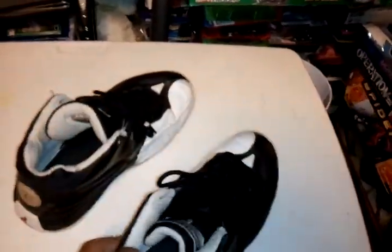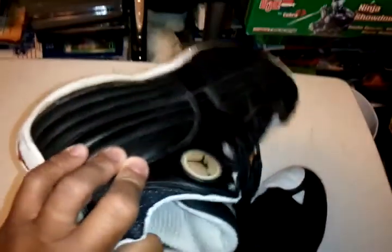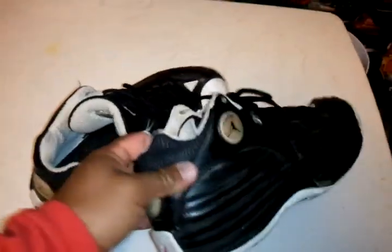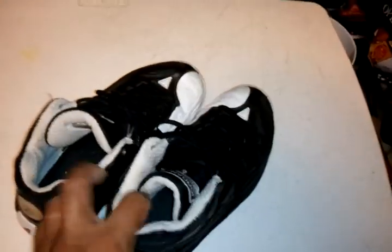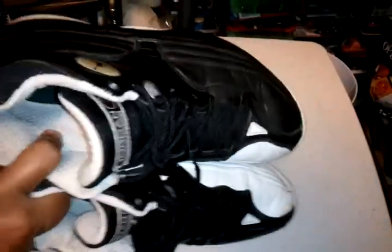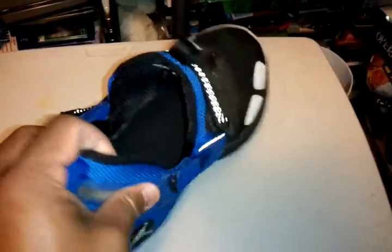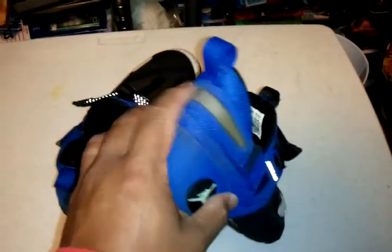Then got the Team Jordan 1, the black and white one. I had the white and baby blue but I sold it to my friend. These are also comfortable. Then I got the Jordan Trunner LX — these are the OG ones.